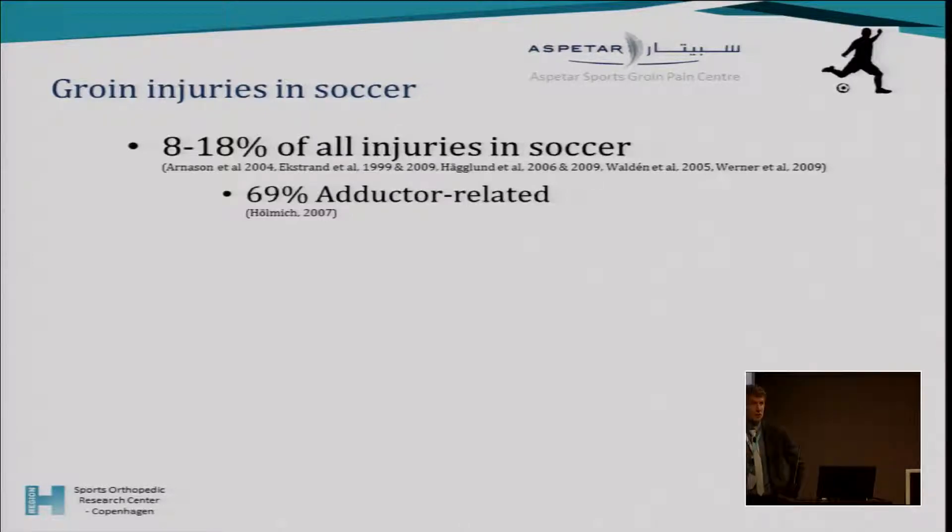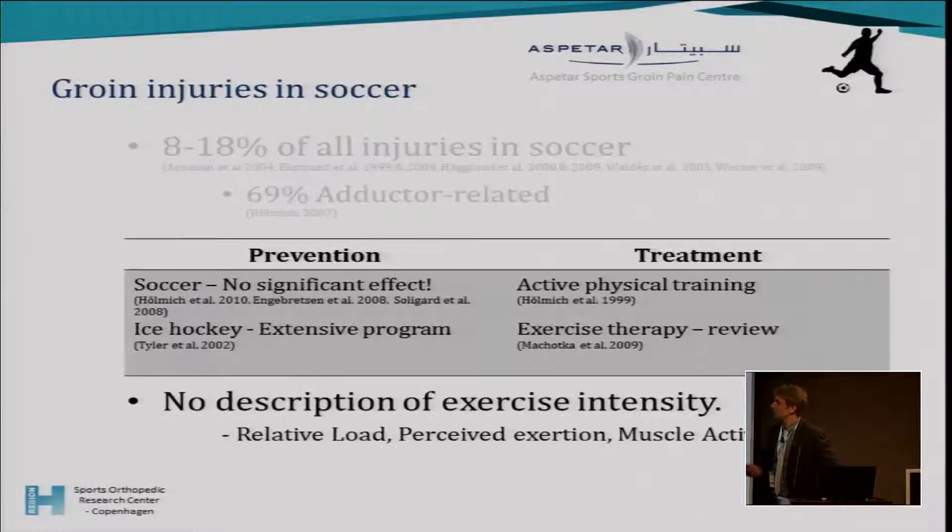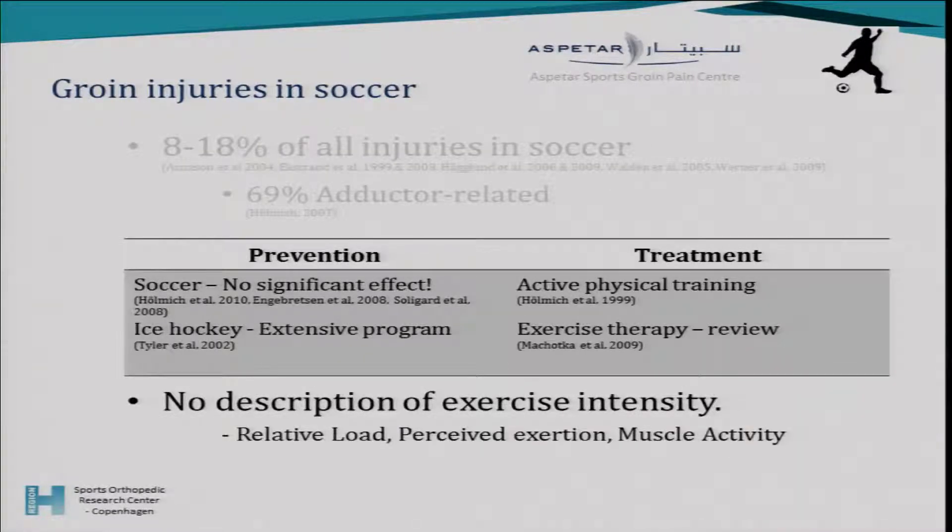As physiotherapists, we get a lot of players in and we want to know what kind of exercises to use for these injuries. There have been a lot of studies where exercise therapy is the main therapy for prevention of groin injuries, but the choice of exercises is not always based on evidence. We'd like to know more about why we choose different exercises, and specifically for the adductors we could look at exercise intensity as one of these measures.